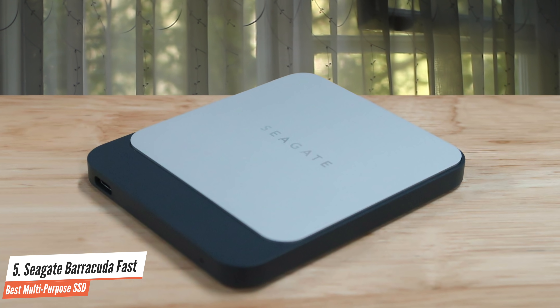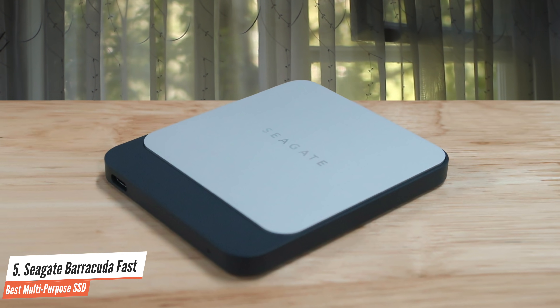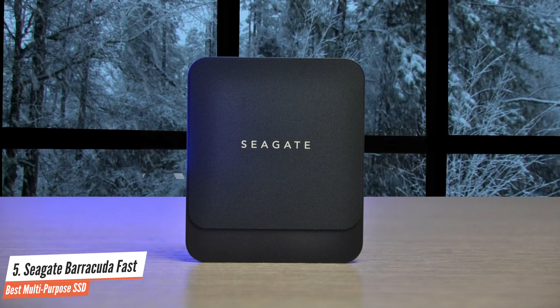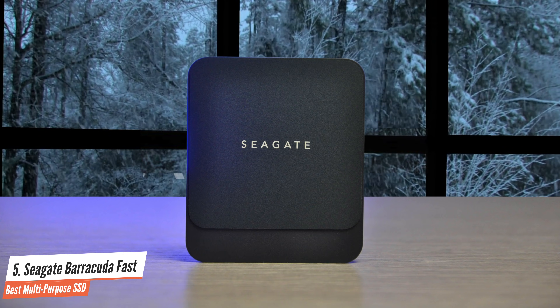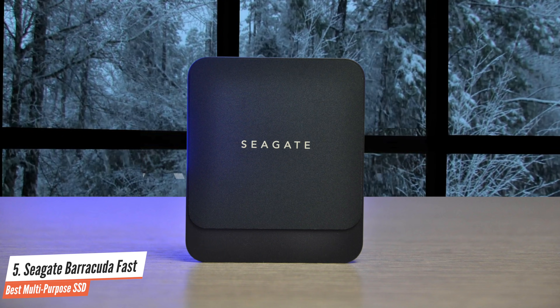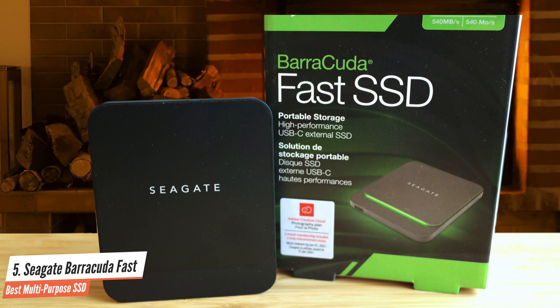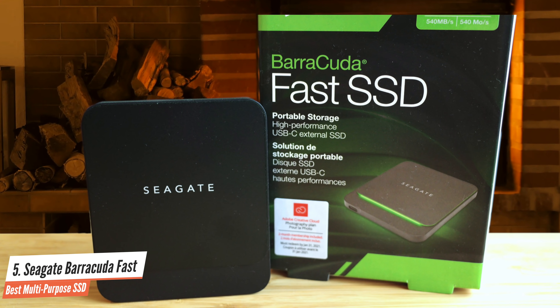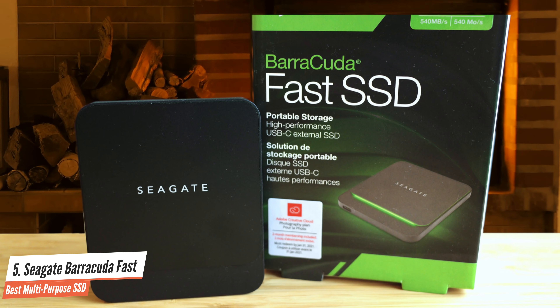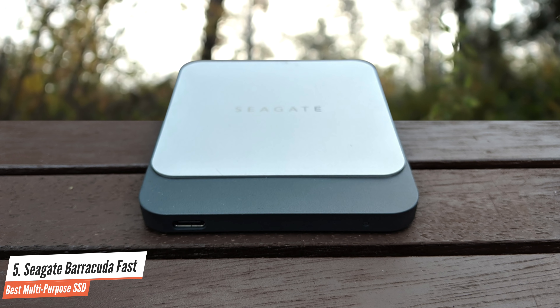Most vendors have moved on to NVMe internals to take advantage of the doubled bandwidth that SuperSpeed USB 10Gbps offers. The Barracuda Fast SSD is available in three capacities. It's billed as a USB-C drive, which tells you nothing other than it sports a USB-C connector. The USB is SuperSpeed 10Gbps.